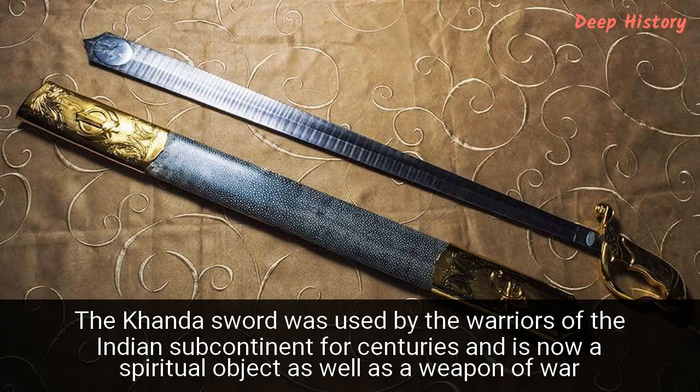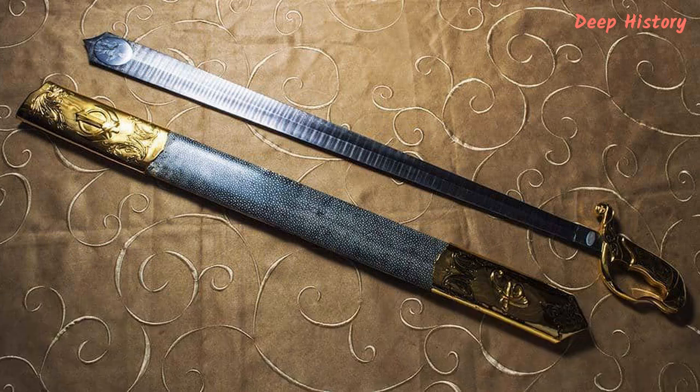Number 2. The Khanda sword was used by the warriors of the Indian subcontinent for centuries and is now a spiritual object as well as a weapon of war. It's believed that the first examples of the Khanda sword started to emerge across the Indian subcontinent during the Gupta period, between 320 to 550 AD. The design was as simple as it was effective. The top is blunted, making it useless for stabbing. However, the sharp sides made it a formidable cutting weapon and it would have been wielded by elite warriors and rulers. Many Khanda swords had reinforced spines running down the blade, making them even more deadly.